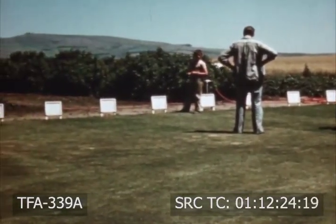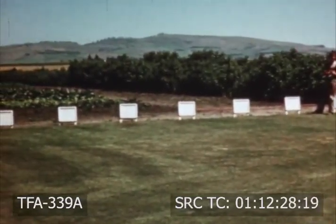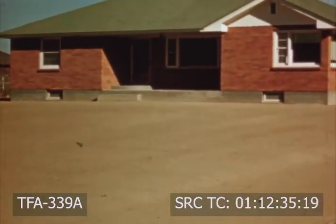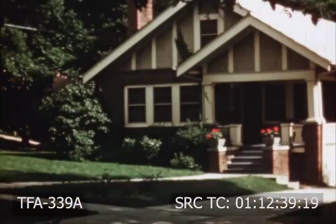Seed should be obtained from reputable dealers. To establish a good lawn either on farm or city property, a fine, firm, and moist seedbed is necessary. After seeding, the surface is rolled to press the soil firmly around the seed.